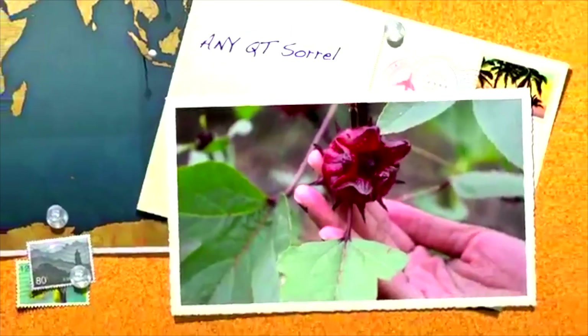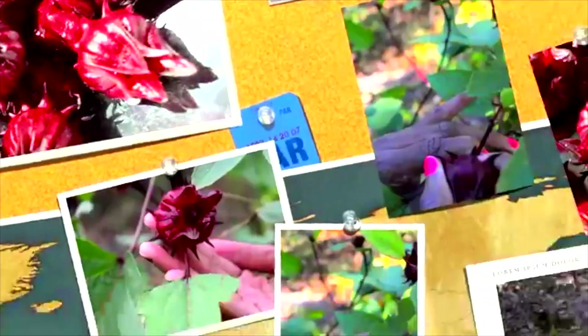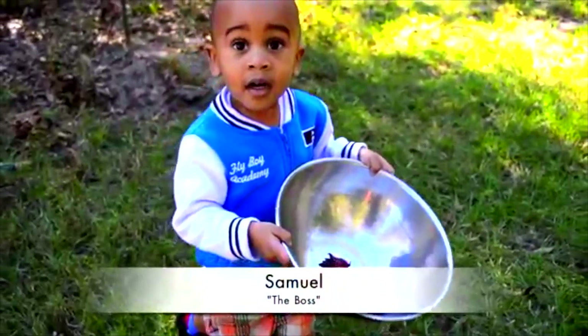We love the Sorrel fruit for juice and tea. It's absolutely gorgeous, but naturally bitter, so it requires preparation before consumption. It's so beautiful, in fact, it was hard to convince two-year-old Samuel that it wasn't his other favorite fruit.